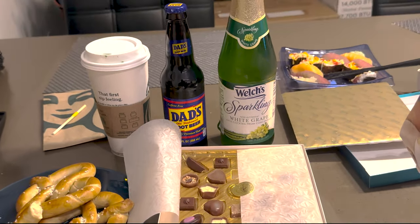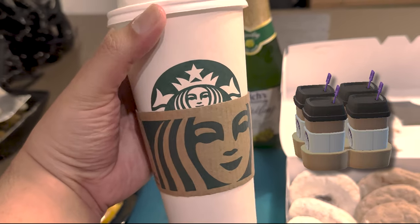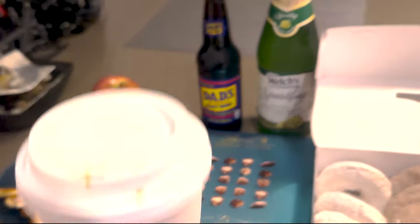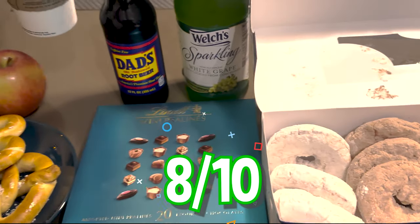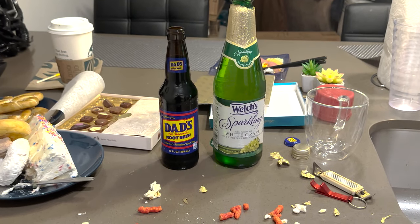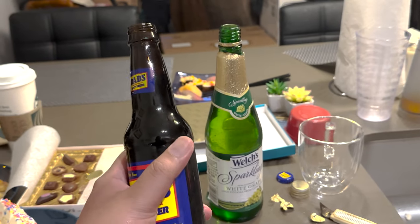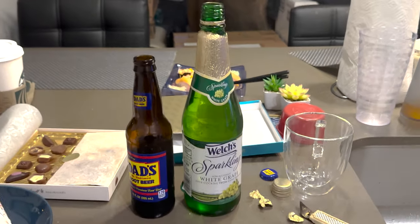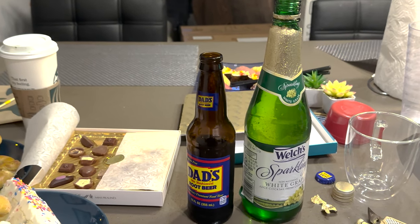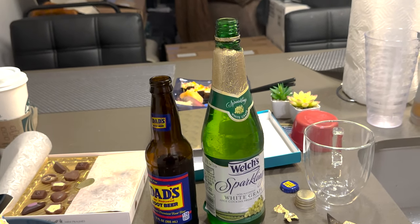Now to wash everything down, we have Starbucks coffee — basically this is matcha green tea with almond milk. Bottoms up. That one's a solid eight out of ten. I never had dad's root beer before, so let's check it out. Is it as good as Baja Blast? We will see. Okay, that one's a solid nine out of ten — that's a pretty dang good root beer!